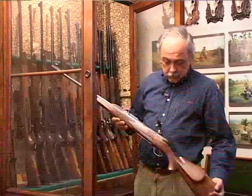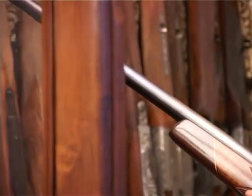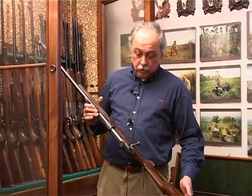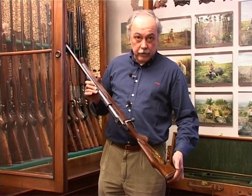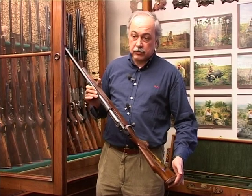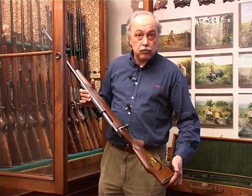Questo è un calibro .378 Weatherby Magnum, è un calibro dalla potenza terrificante e soprattutto dalla velocità terrificante. Ha lo stesso bossolo di calibri Weatherby che portano palle di dimensioni maggiori, dal .416 e dal .460. Questo stesso bossolo, in questo calibro, permette di insidiare ugualmente bufali, bufali cafri, elefanti, rinoceronti e tutti i grossi animali d'Africa, ma anche di effettuare tiri a grande distanza su una grossa antilope a duecento o trecento metri.